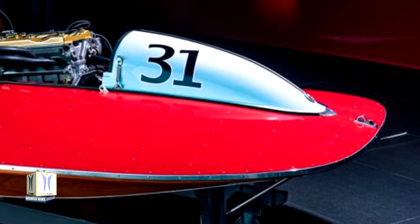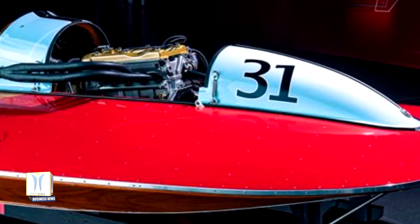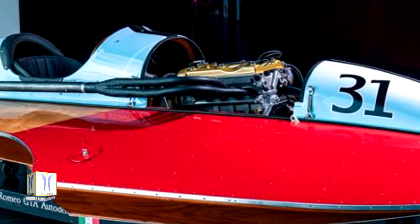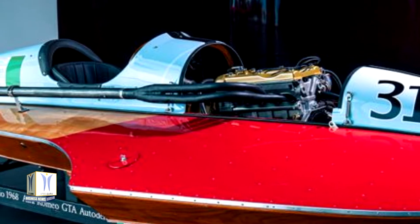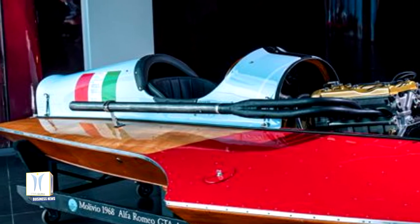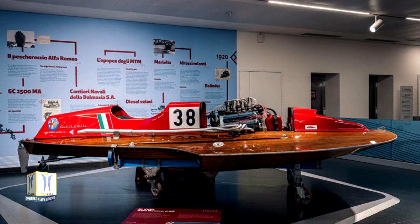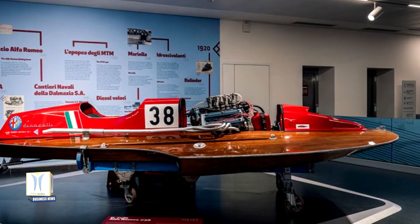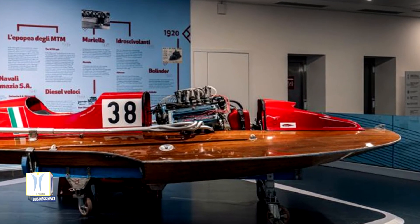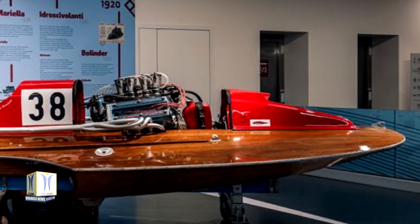Also on display is the Molivio Alfa Romeo GTA, on which Leopoldo Casanova — driver and record holder of the Alfa Romeo Auto Delta inboard engines — from 1968 to 1972 won a European title, four Italian titles, and set the world speed record four times in three classes. The 1970 Celli is the first of four 2500 racers powered by the Marine Montreal Auto Delta, and was piloted by Antonio Pietro Belli, a famous driver and winner of Italian, European and World Circuit racing titles for over 10 years.